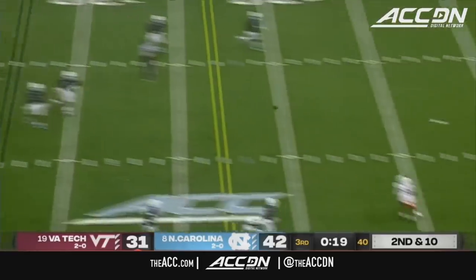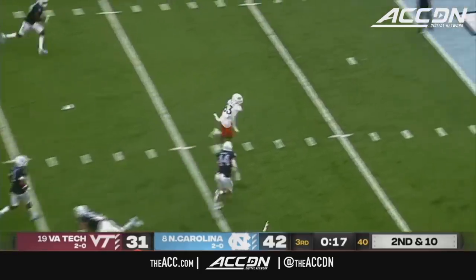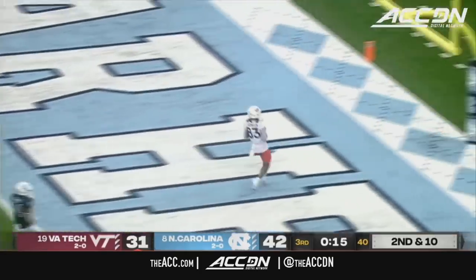A step back for Hooker down the sideline — wide open — Davion Robinson, touchdown.